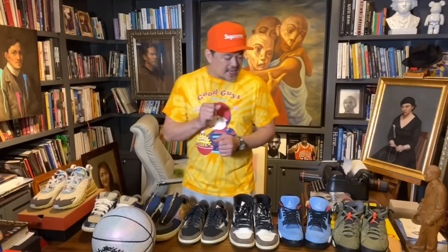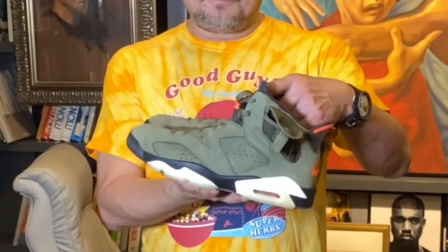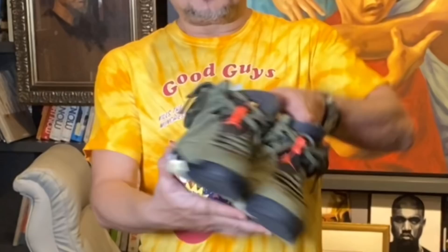Second sa mga favorite ko is the Jordan 6. Definitely. Medyo may similarity siya sa Jordan 1 because it's high. And surprisingly, it's comfortable to wear. Ilang beses ko na itong nasuot, and I enjoy wearing it. Tapos, meron din siyang pocket dun sa side that makes it unique.